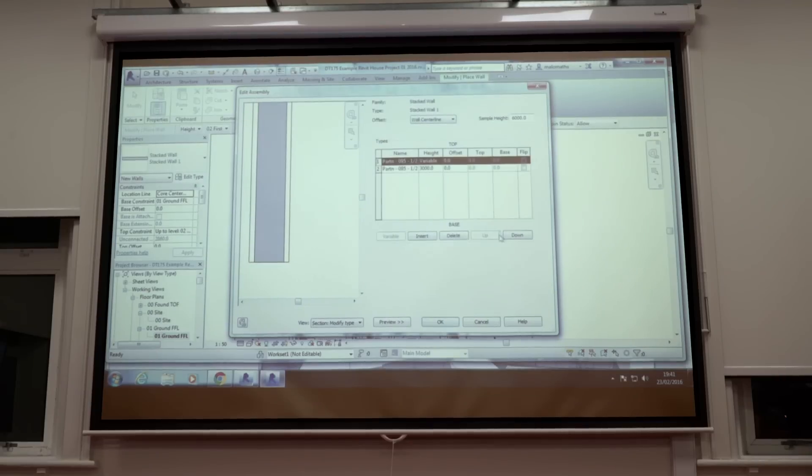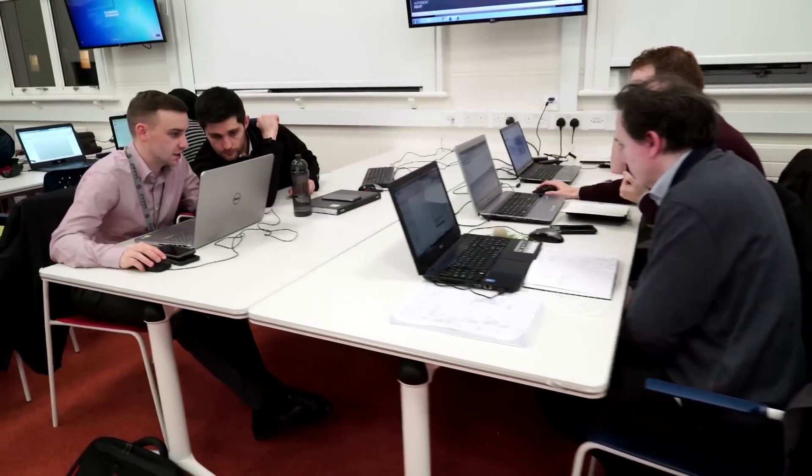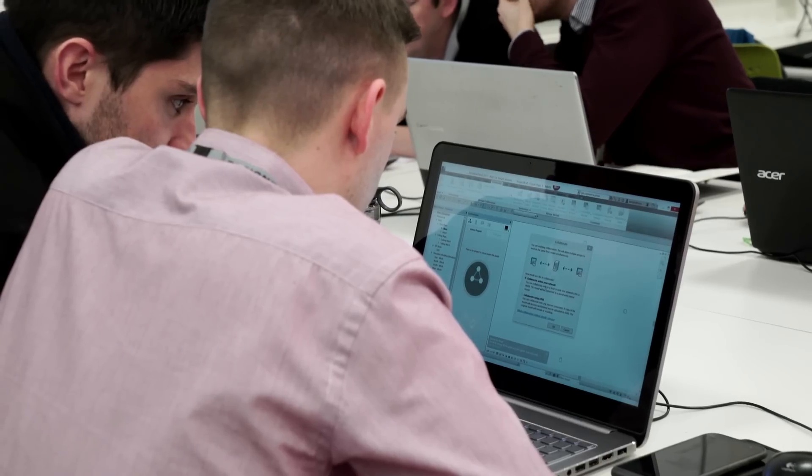There is a large screen which I can use to demonstrate to the whole class. It initiates this kind of conversation which develops into a collaboration amongst the different disciplines. As part of the course we do lots of team work — working with architects, mechanical engineers, structural engineers and myself as an electrical engineer.